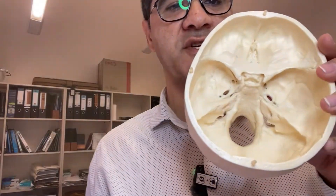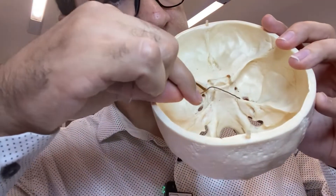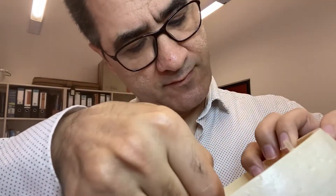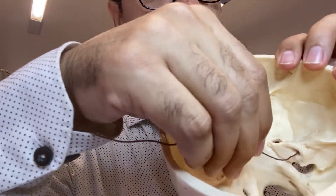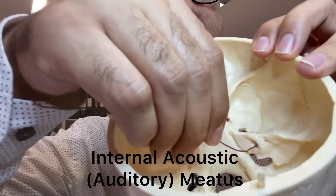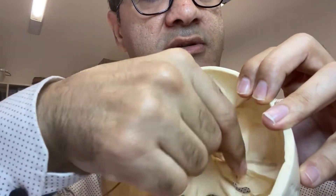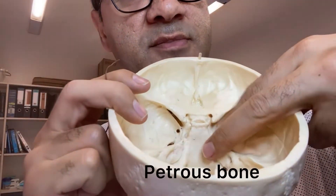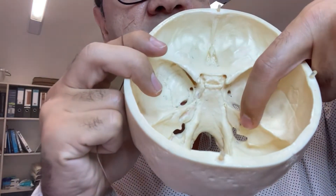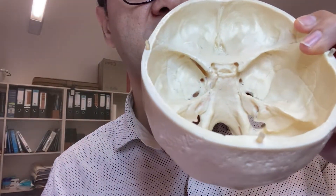Cranial nerve 7 (facial nerve) and cranial nerve 8 (vestibulocochlear) exit the skull through this opening here, called the internal acoustic meatus, or internal auditory meatus. It's located on the posterior surface of the petrous part of the temporal bone. On that posterior surface you can see the internal auditory meatus in the middle, with cranial nerves 7 and 8 passing through it.